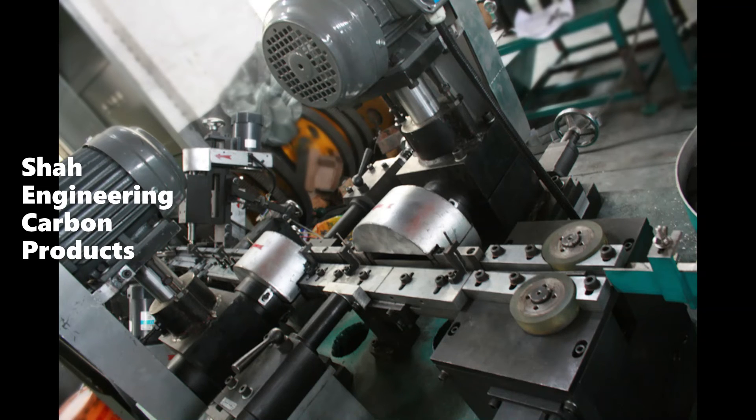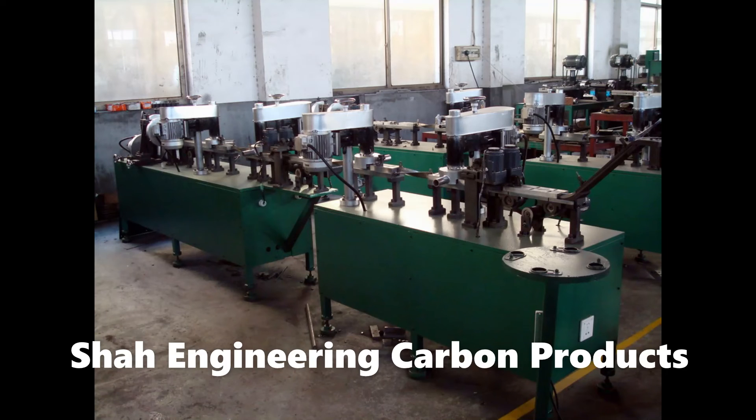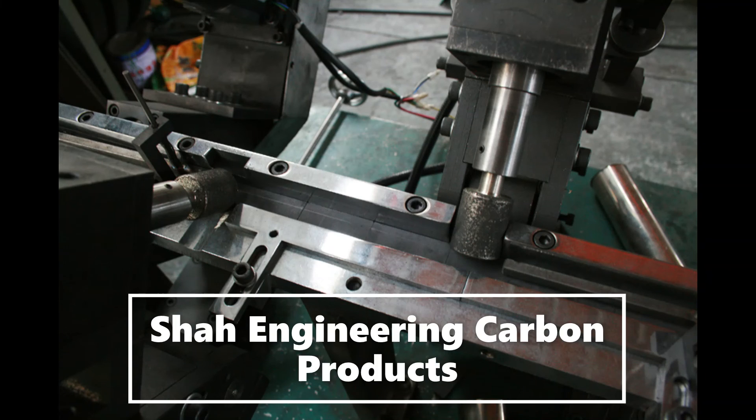All our products have been well checked for quality purposes before forwarding to customers.